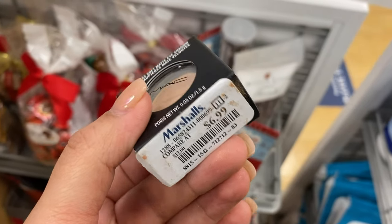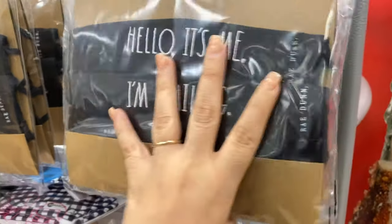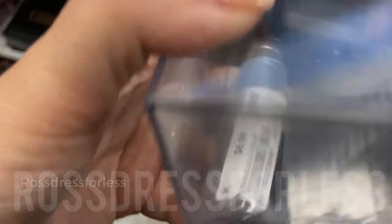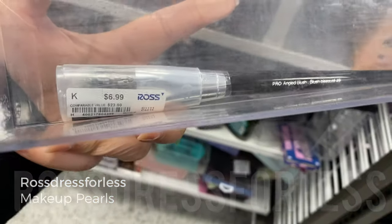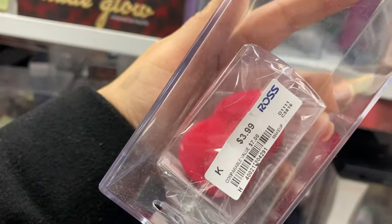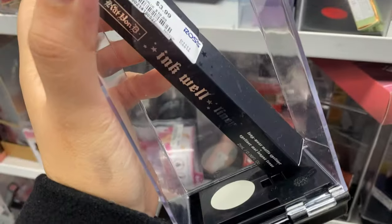These are reusable face masks from Rae Dunn — going for $10. This brush is going for $6.99 — it's the number 49 brush, one brush I have not seen before, so this is a pearl. The other one I wanted to mention is the Sephora sponge, running for $3.99, also a pearl.